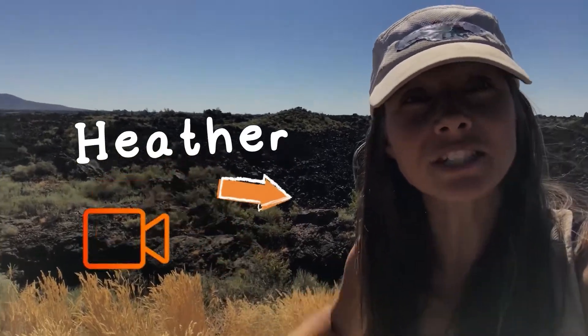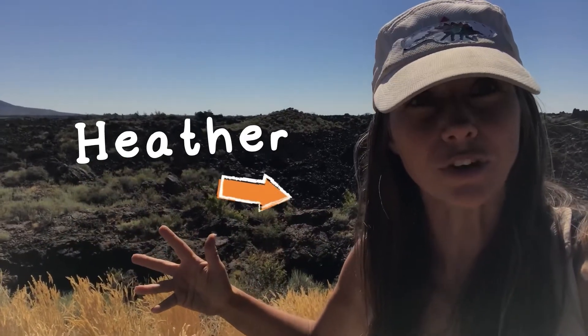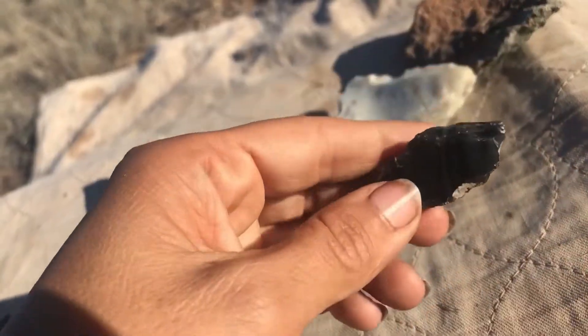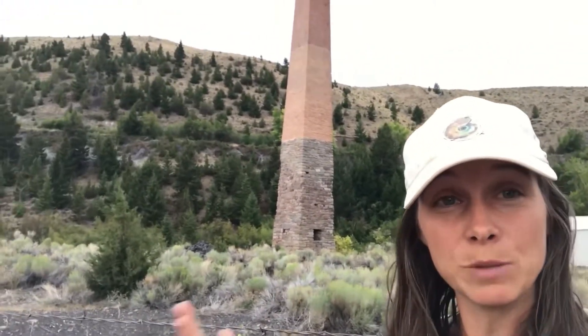Just a quick message from me — Heather, the host here at Let's Go Geo. I am host, biographer, photographer, editor, creator — all that stuff. This channel is run solely by me, and I started it because I love geology and all things related to the topic, and I love teaching. I thought it would be a great way to bring that in-the-field experience to people, but digitally.